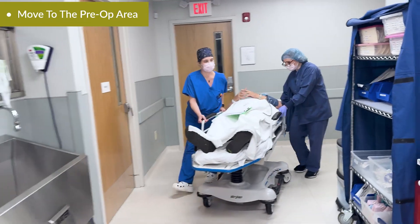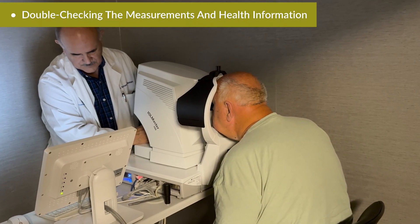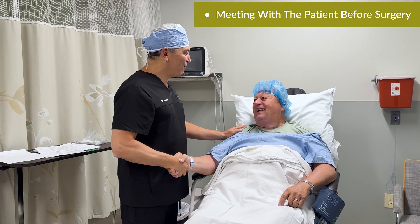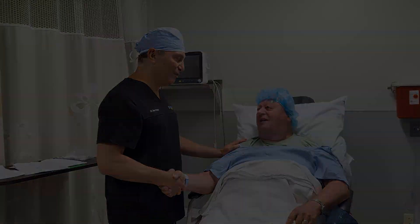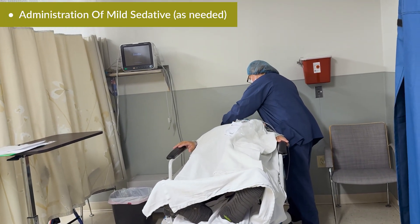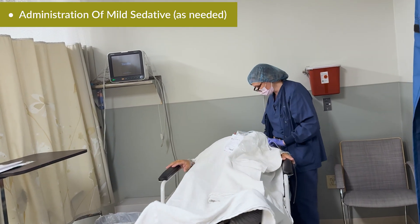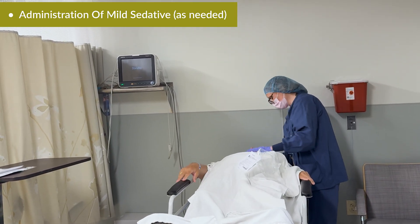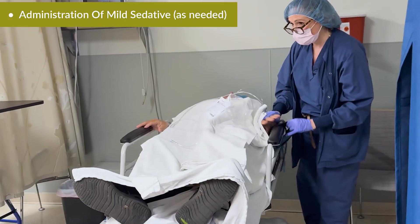Afterwards, we move to the pre-op area. We double-check your lens measurements and your health information. I typically meet patients here, make sure they understand everything, and answer any last-minute questions. If needed, an IV is placed by the anesthesiologist so you can get a little sedation — just a little something to help you relax. Most patients barely remember this part. They're awake but comfortable. You don't go under anesthesia, just a twilight relaxation.